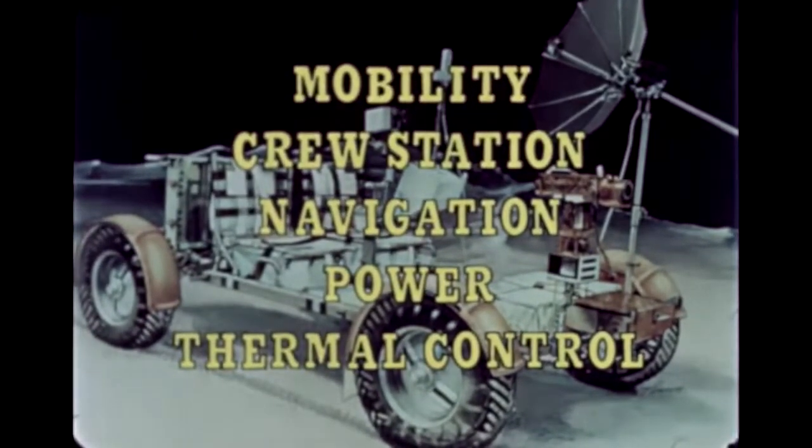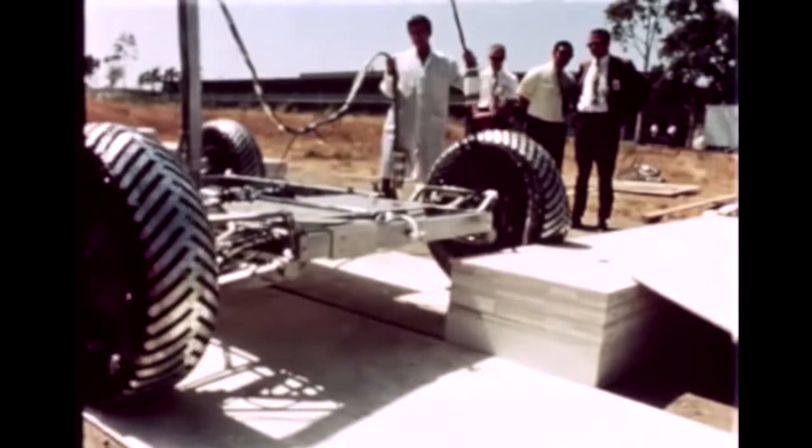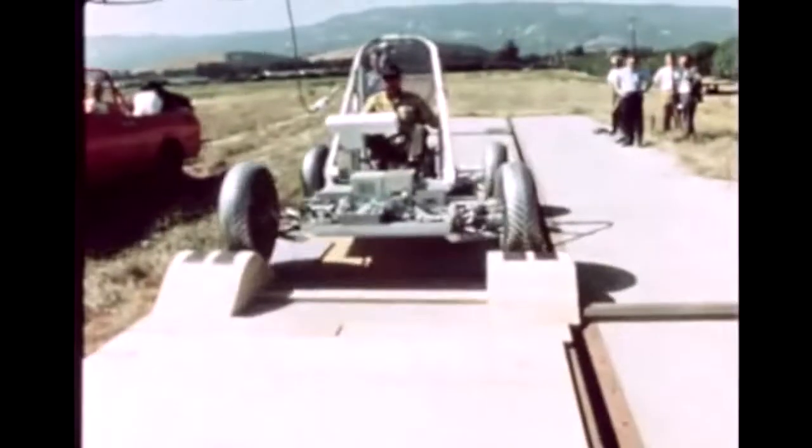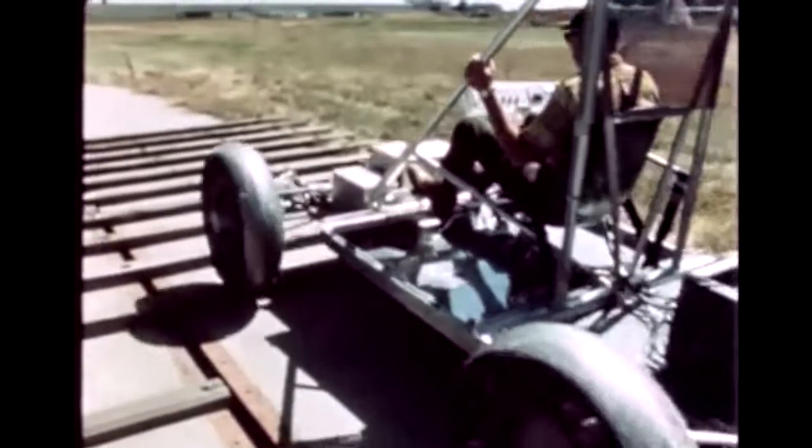The LRV would have five major systems: mobility, crew station, navigation, power, and thermal control. The mobility system, which must be able to cross 12-inch high obstacles and 28-inch diameter craters, consists of the wheels, traction drive, suspension, steering, and drive control electronics.